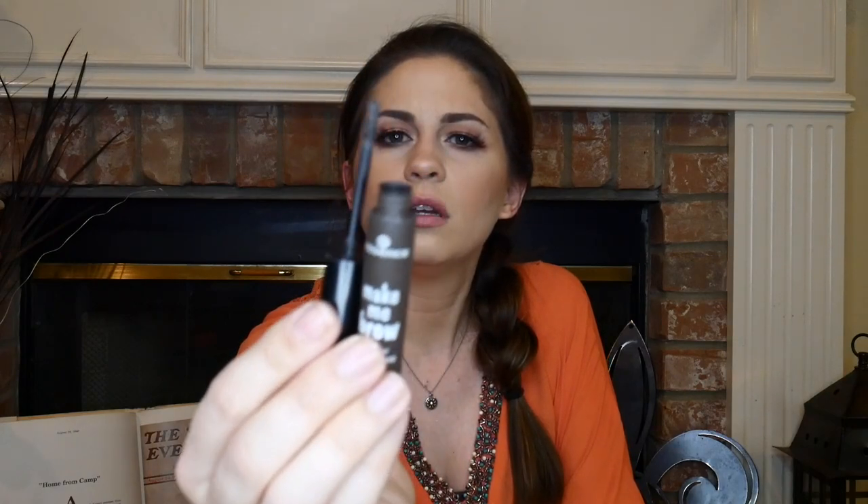Another drugstore find new to me is the Essence Make Me Brow — it's like a knock-off of the Benefit Give Me Brow. I got shade number two, Brownie Brows, which is a brunette colored brow gel. I've been trying to grow my brows out with some Avon stuff, but this colored gel has really made my eyebrows look so much better. I have a bald patch and a little bit of sparseness in spots, but other than that they're good.